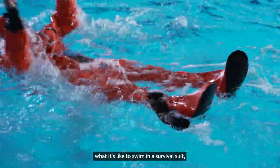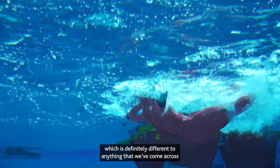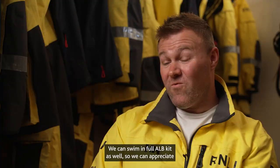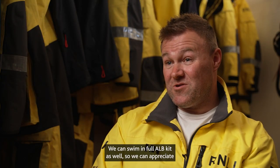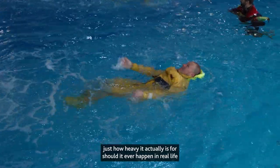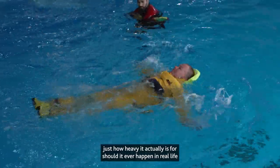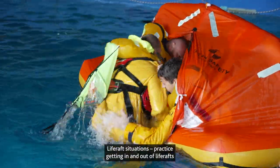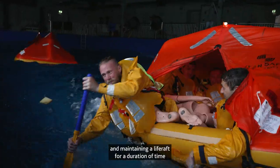During the sea survival days we practise what it's like to swim in a survival suit, which is definitely different to anything we've come across. We can also swim in full ALB kit, so we can appreciate just how heavy it actually is should it ever happen in real life.